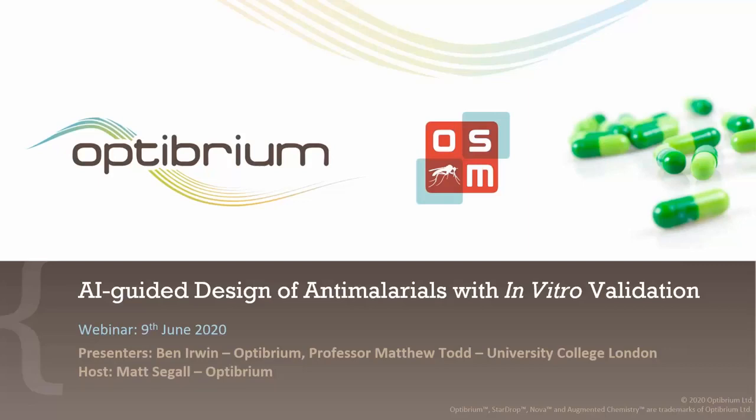Hello and a very warm welcome to everyone who has joined us for today's webinar. My name is John Norman, I'm Head of Marketing here at Octubrium and moderator for what promises to be a packed presentation today, which is AI-guided design of antimalarials with in vitro validation.